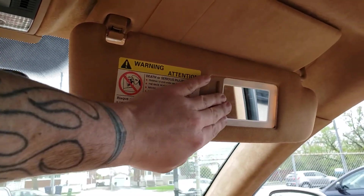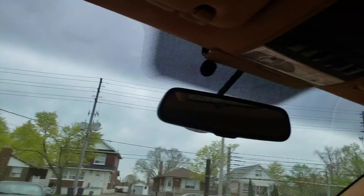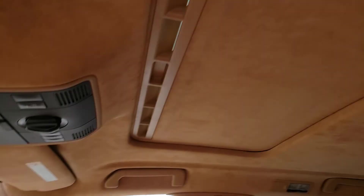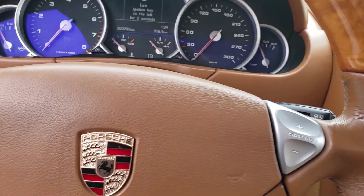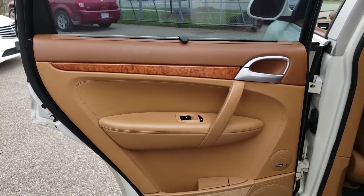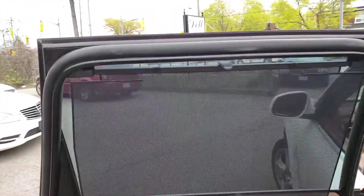The sunroof works. Looking at the headliner, there are no major issues. All the mirrors are in place, lights work — everything looks pretty good. The suede is nice and not stained anywhere. Moving to the driver's side rear door, the panel is in good shape with no signs of issue. The privacy screens are in place and nothing is ripped or torn. The door seals have some minor scuffing but nothing major.